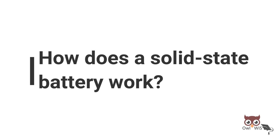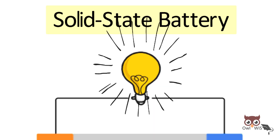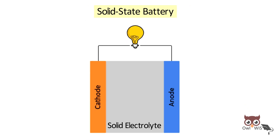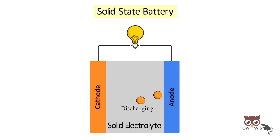How does a solid state battery work? Solid state batteries have almost the same mechanism as lithium-ion batteries for extracting electricity. During discharging, lithium particles move from the anode towards the cathode through the solid electrolyte, which also acts as a separator.